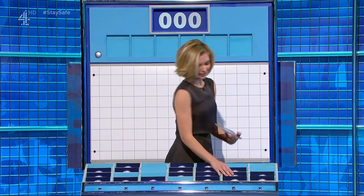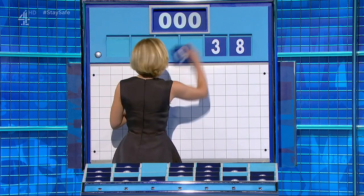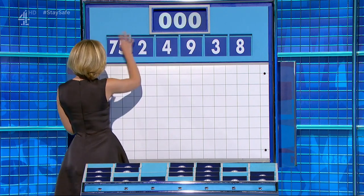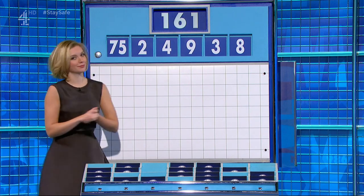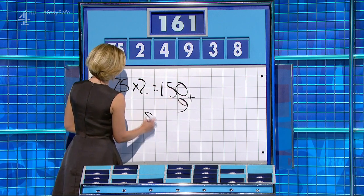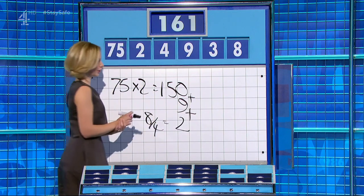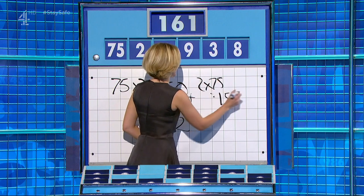For the last time today, one big one, five little ones. And they are eight, three, nine, four, two. And the big one: 75. And the target: 161. 75 times two is 150, add the nine is 159, and eight divided by four is two — add that on: 161. Alternatively, two 75s is 150, add eight, add three. Well done.